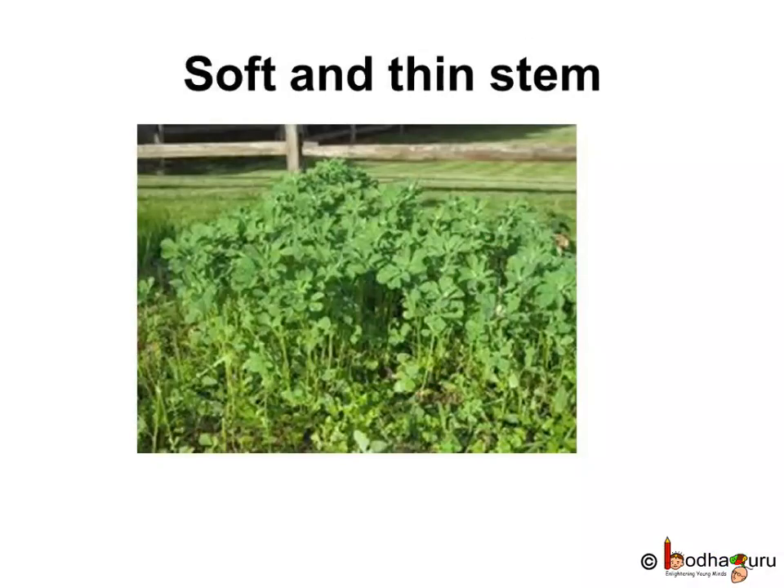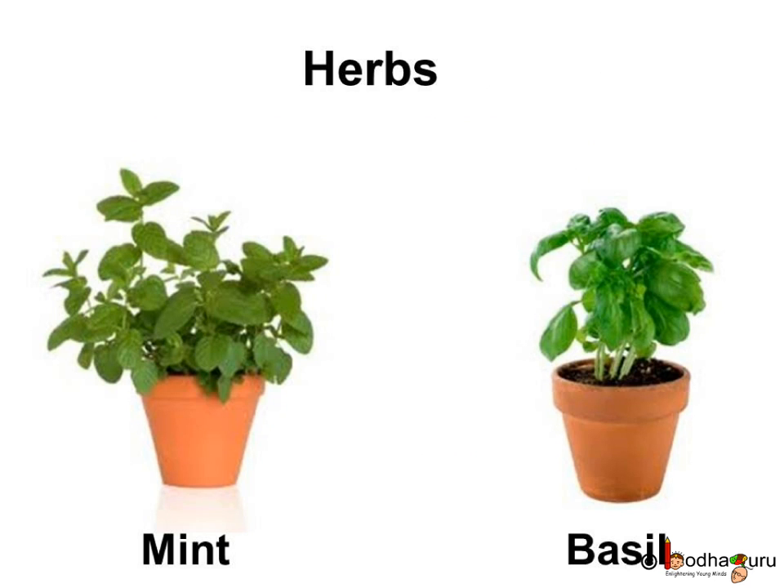Some plants are very small. They have soft, weak and thin stems. They live for a short time. They are called herbs. We get vegetables, fruits and herbs from these plants.